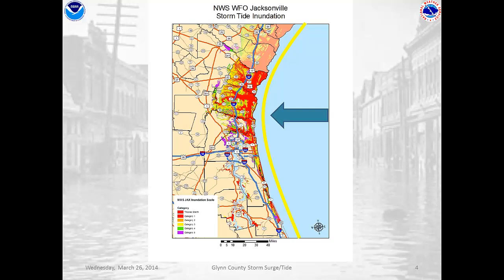Well one of the reasons is the shape of our coastline. If you look, you can see that yellow line shows the curvature of the coast that really starts at Cape Canaveral and goes all the way up to Cape Hatteras, North Carolina, and really the apex of that curvature is right at Cumberland Island.